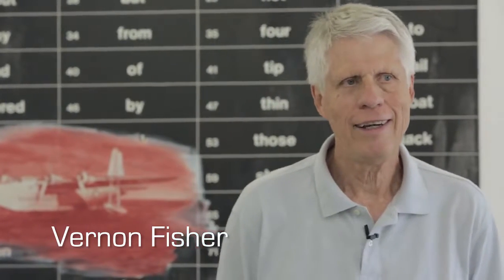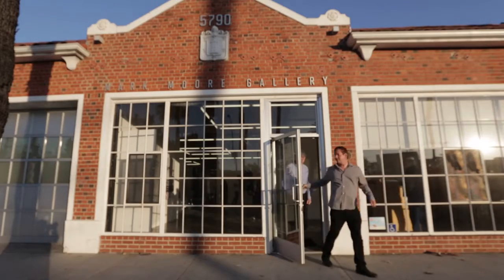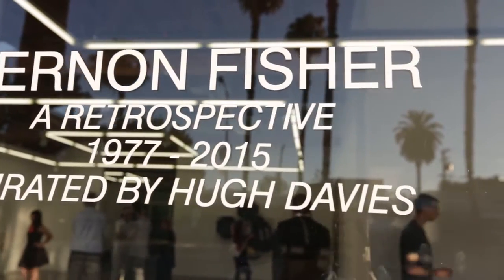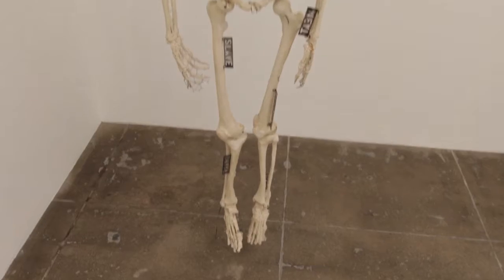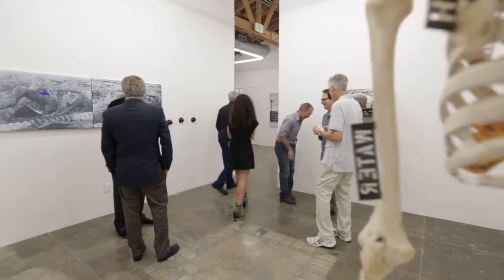My name is Vernon Fisher and this is my show. I use whatever's at hand to tell you the truth. There's a lot of painting in the work I do, but there's a lot of other stuff as well—photography, cartoons, diagrams, cutouts. A lot of times there's been sculptural elements and stuff. The point is to get a lot of balls in the air at once and then try to sort it out.